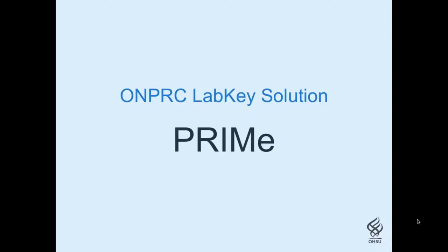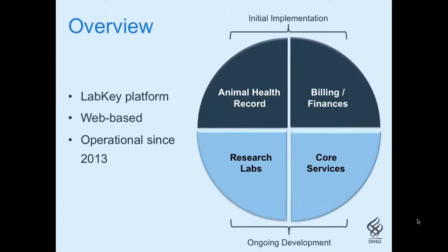The search for a replacement led us to the EHR module that had been developed at the Wisconsin National Primate Research Center using LabKey Server. It had many of the features we were looking for, and because it was built on an open source platform, we could continue development and add functionality that we required. For our implementation, it was decided to call it Primate Records and Information Management, or PRIME. Our initial implementation began rolling out in June 2013, focused primarily on the animal health record and the finance and billing components, with ongoing development extending functionality to more labs and cores.